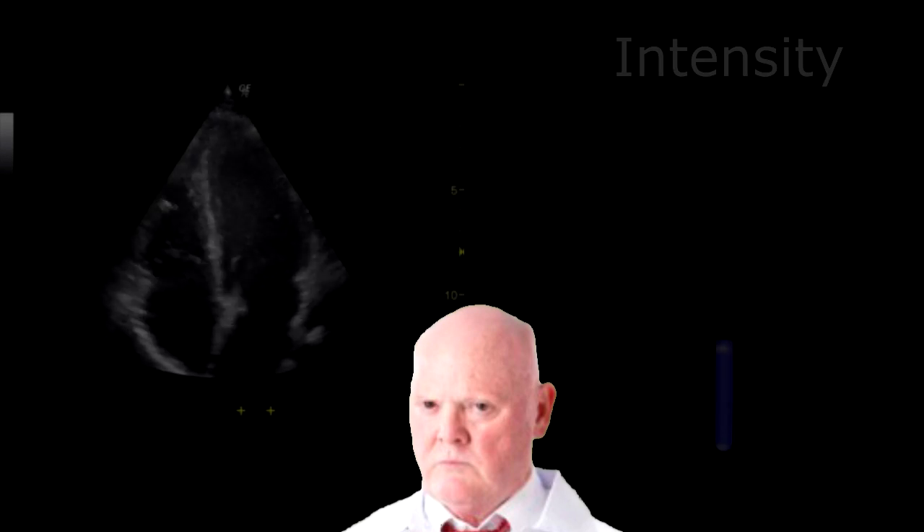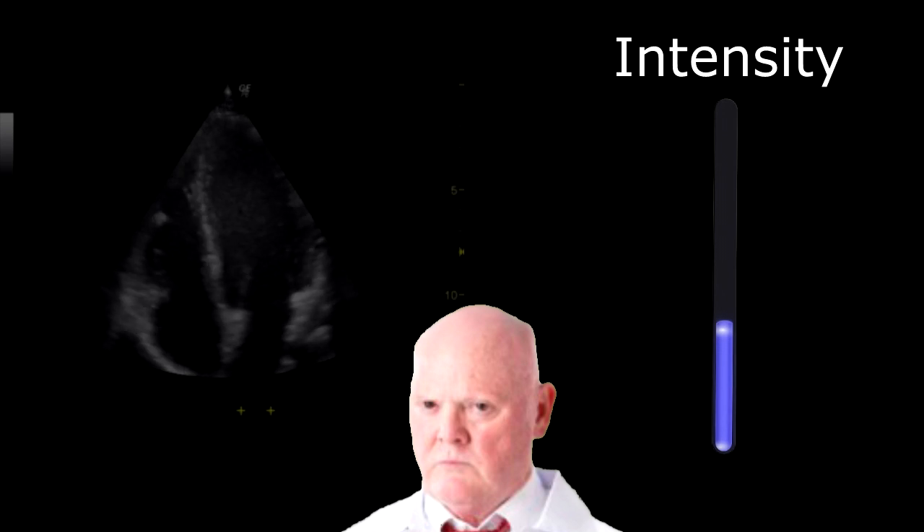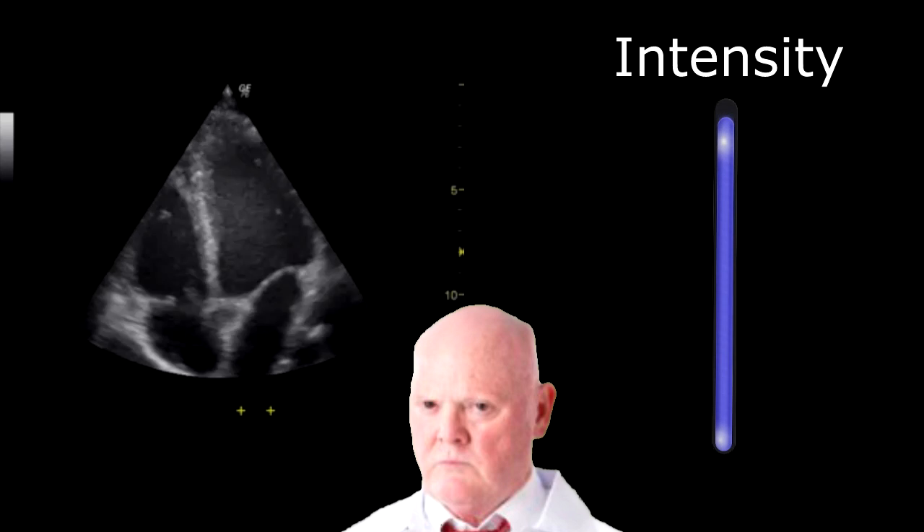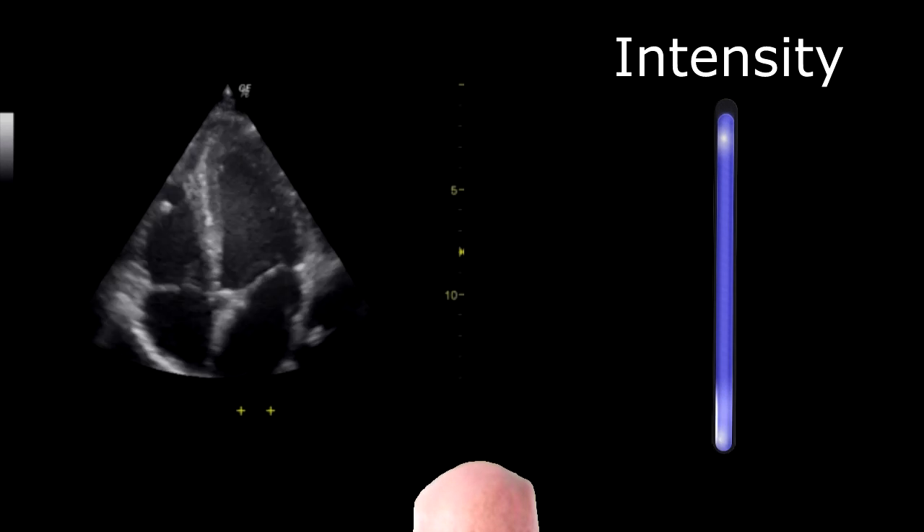If the image is blurry, they may just try to compensate by turning up the power to get a better picture. This will not always work and, coincidentally, also increases the amount of exposure to the fetus.